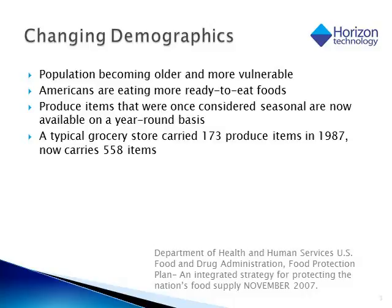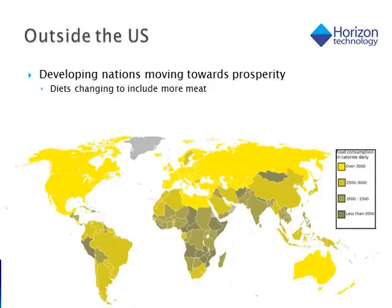A good example of this is strawberries, where we could only get strawberries in the spring and summer in New England. We can now get them year round. In fact, a typical grocery store would carry only about 173 different produce items in the late 80s. Today that's more than 550 items. Another contributing factor to the increase in food demand is the fact that developing nations are now moving forward to prosperity, so we are seeing an increase in the amount of calories they consume daily and most diets are changing over to include meats where before they were just fruits and vegetables.